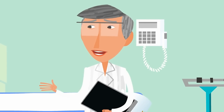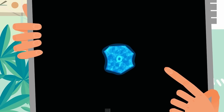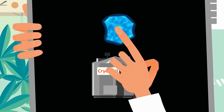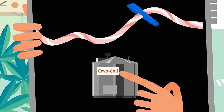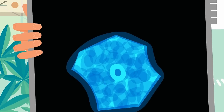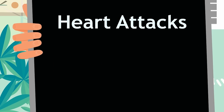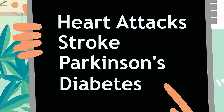Transplant patients recover better when the stem cell donor is related. You should also take advantage of the opportunity to store the stem cells found in the umbilical cord tissue. These stem cells are a different type and hold great promise. They're being studied for future therapies for diseases that are more common as we grow older, such as heart attacks, stroke, Parkinson's, diabetes, and other diseases.